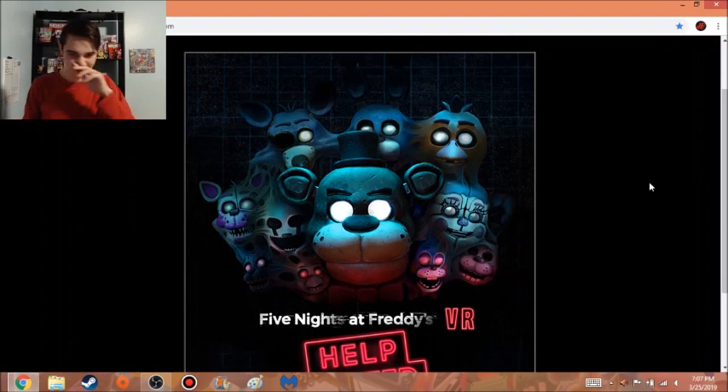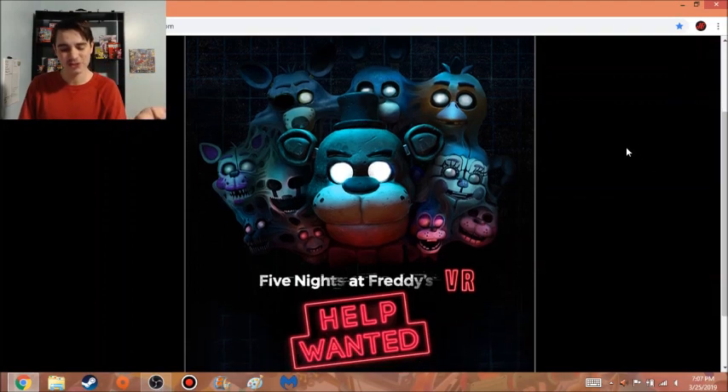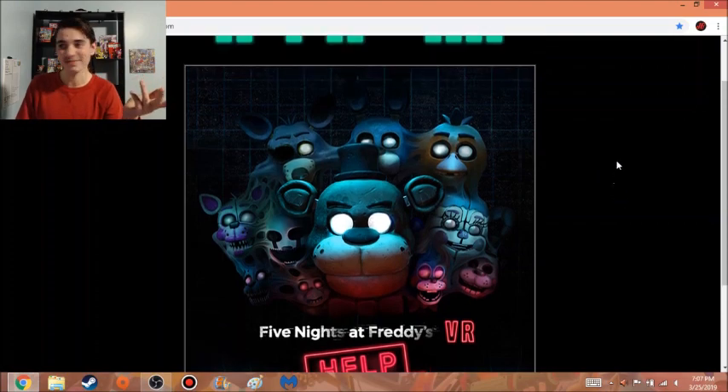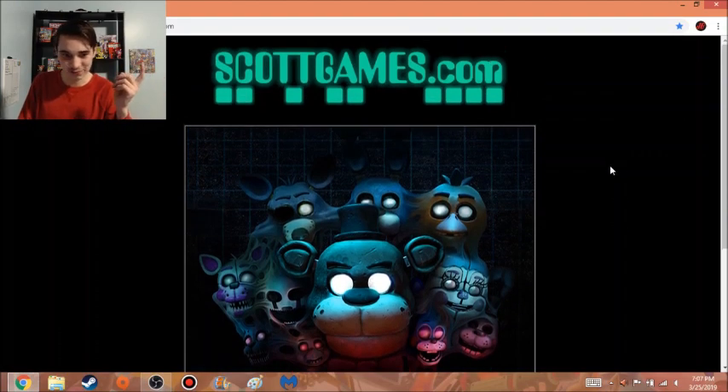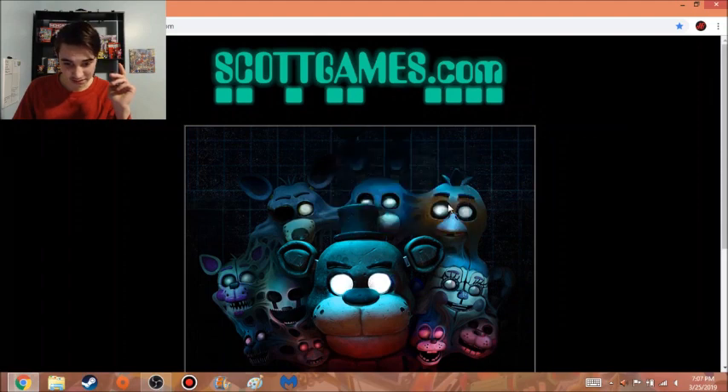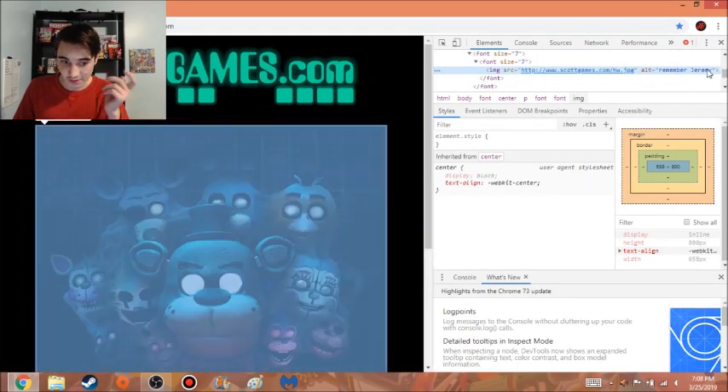Not really much to say other than this new teaser — go check it out; it may or may not be up depending on when you see this video. We got even more characters added: Nightmarion is new, new model for Funtime Foxy, and everyone over here is new — Chica, Baby, Toy Freddy, Toy Bonnie, and Toy Chica. The site is still called scottgames with a zero in between the two T's in 'scott,' so hopefully that doesn't mean anything.